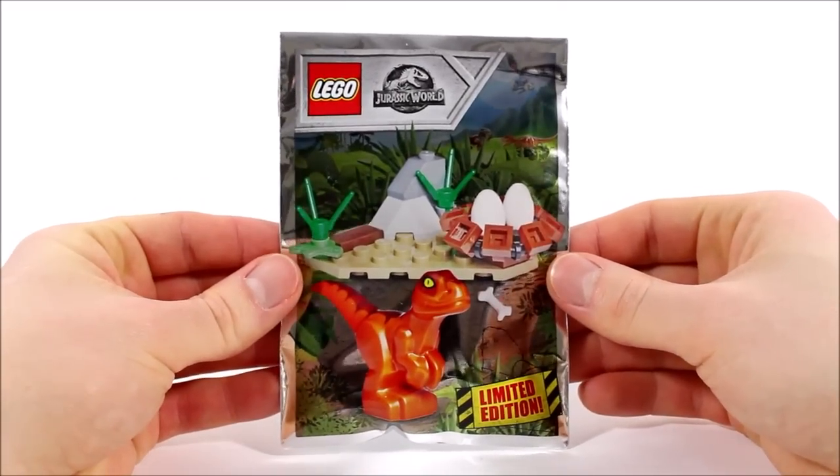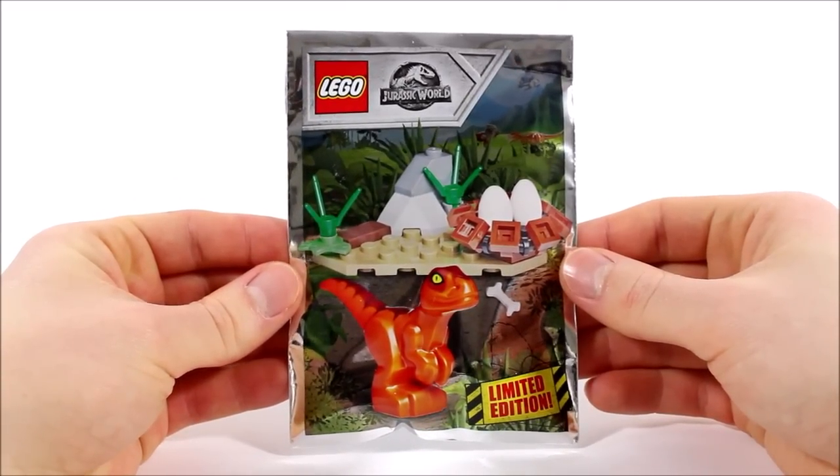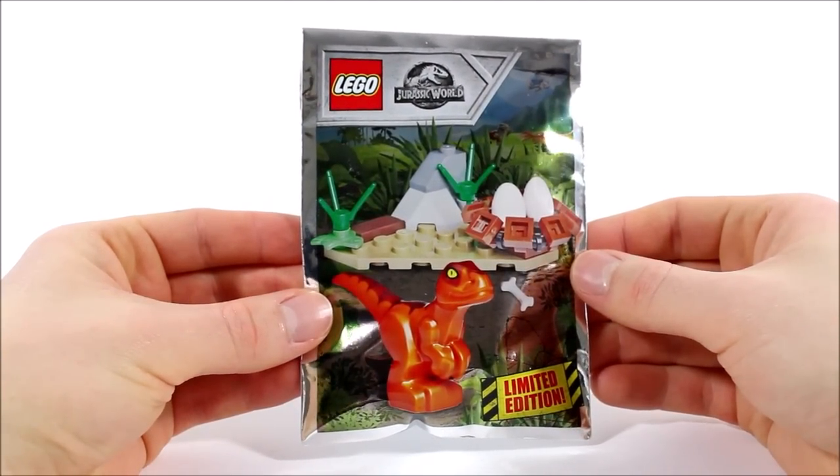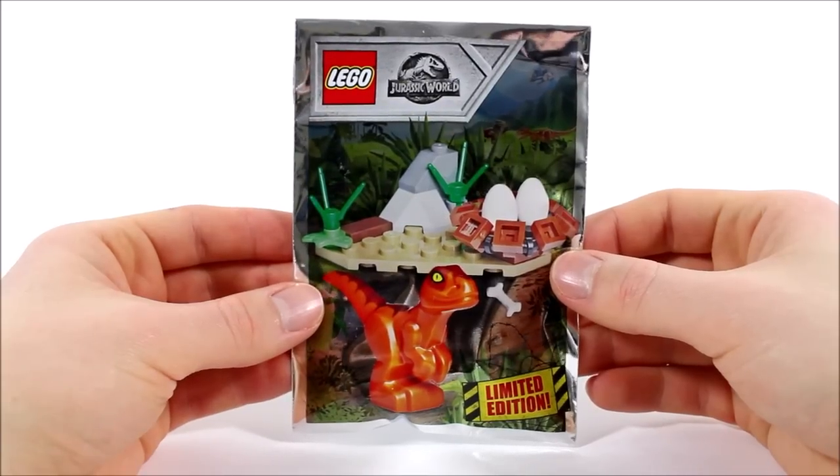Moving on to the LEGO — as you've just seen, the baby raptor comes sealed in his silver packet that shows the creature with its nest on the jungle island to set the prehistoric scene perfectly. But it's only a picture, so let's open this up and get it built to take a closer look.